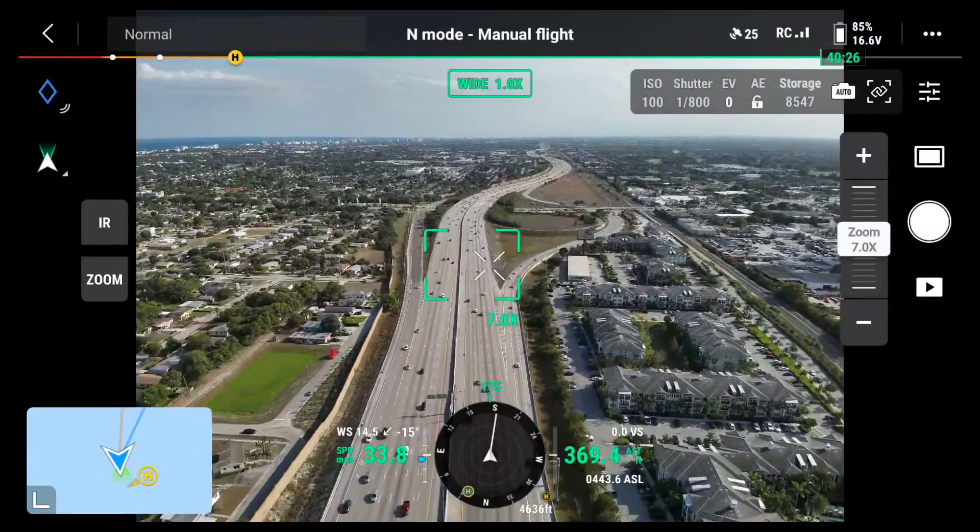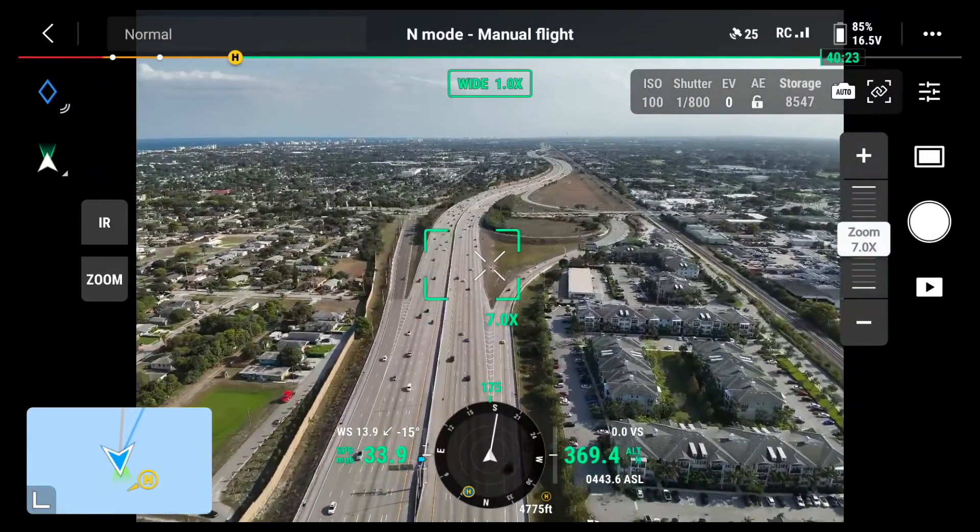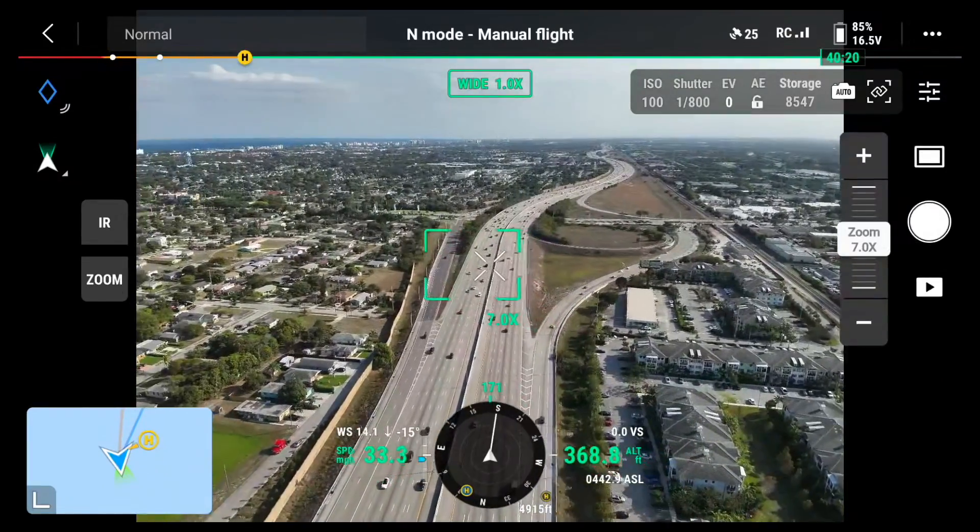Right here we have an on-ramp and an off-ramp. If we got that misinformation from dispatch on the whereabouts of the incident, this is where the drone can help. If we have that vehicle accident somewhere way across the city, we can easily fly the drone to the area, hover it over that location, then get in the car and fly closer. Just don't forget to switch the return-to-home setting from 'return to home' to 'return to me' so the drone doesn't return to your starting location.